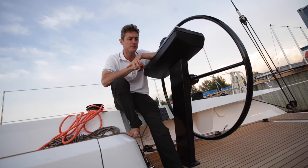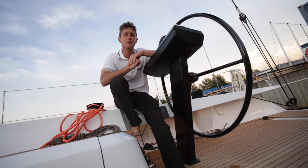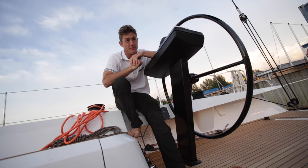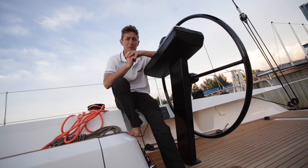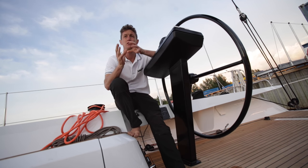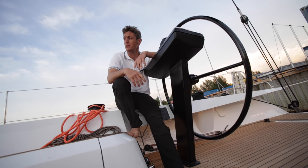Why is she radical? Radical for Swan, really — this is a full carbon build. She weighs only eight and a half tonnes, that means she planes easily, even under engine. She's properly stiff. It uses full race boat technology on essentially a cruiser racer.